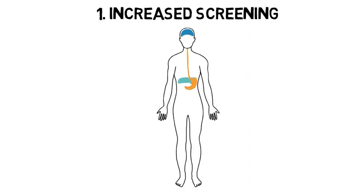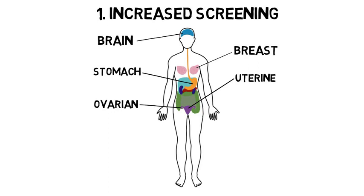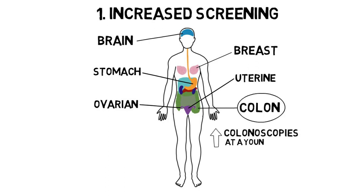Knowing if there is an inherited cause for someone's cancer can be important for several reasons. Having an inherited gene mutation can put a person at an increased risk for other cancers. Knowing about such a mutation can help your healthcare team to develop a specialized screening plan for the early detection or prevention of cancers. For example, a person at a high risk for colon cancer might have more frequent colonoscopies starting at a younger age.